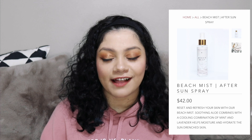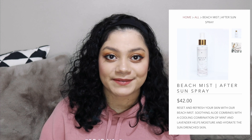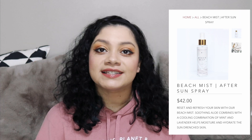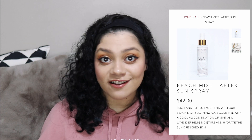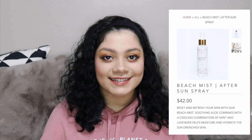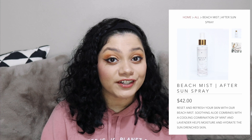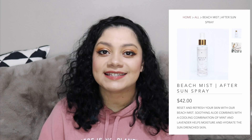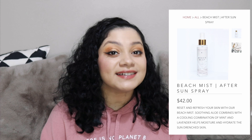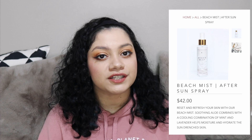The first ingredient in the Beach Mist is water — it's like a water glycerin base. Another ingredient pretty high up on the list is Dead Sea salt, which is known for its healing as well. In addition to aloe, it has some other soothing ingredients: cucumber, lavender, mint, and chamomile. I expect it's going to smell either like lavender or mint or a combination of the two, because those are the two ingredients that would probably add scent to the product.